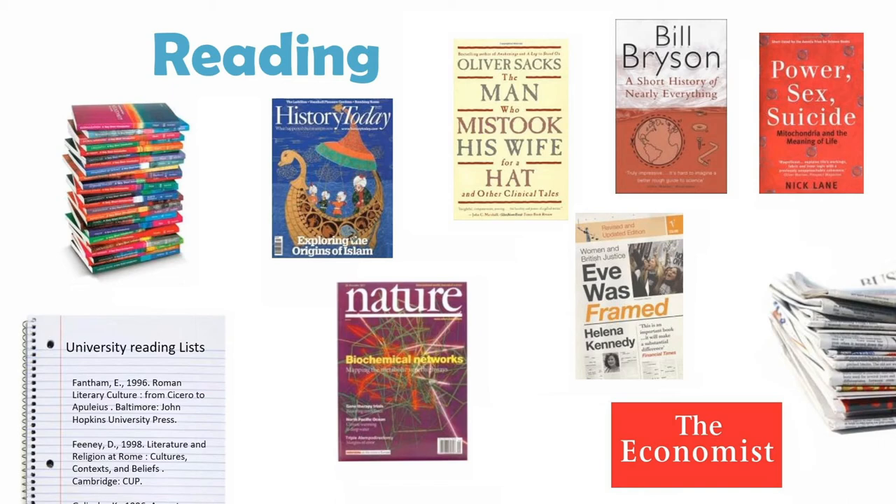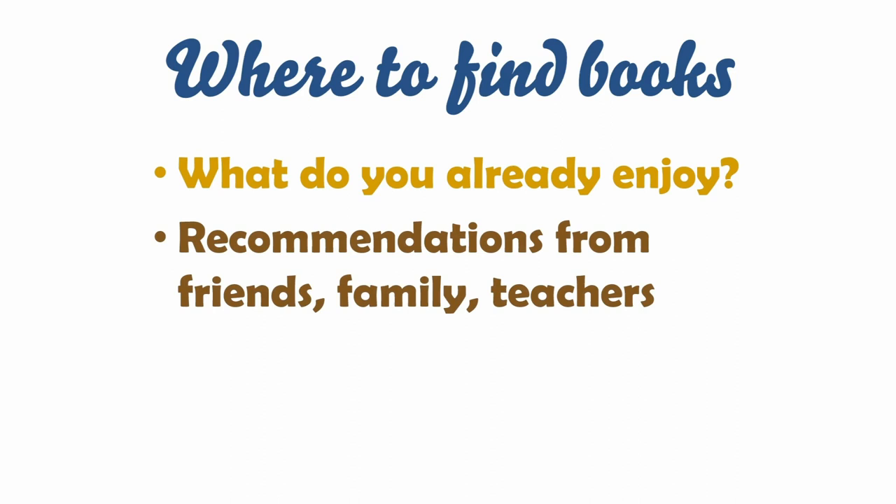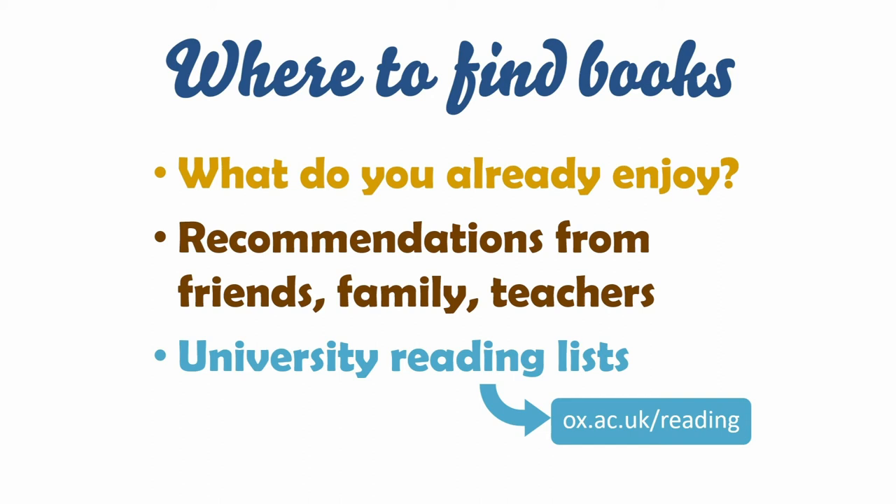Don't feel you have to read only in one subject — reading in an interdisciplinary way can be useful. For example, reading about philosophy or politics in the Victorian era might help you put into context some of the books you're reading in English literature. When looking for books, first consider what you already enjoy in or out of school. You might also ask friends, family or teachers for suggestions. Some universities publish reading lists online specifically for prospective applicants — here's a link for suggested reading for many of the subjects Oxford offers. It's not necessarily about reading cover to cover, especially if you find a book dry; use reading lists as starting points to explore your own interests.